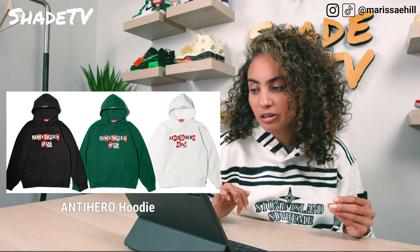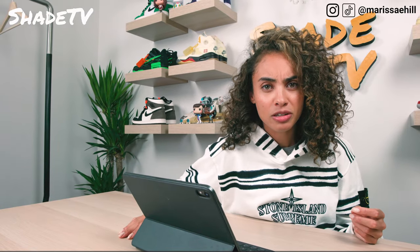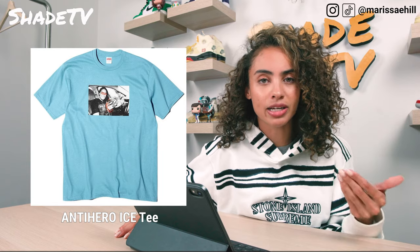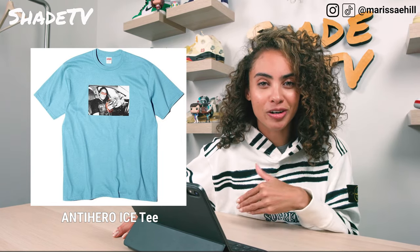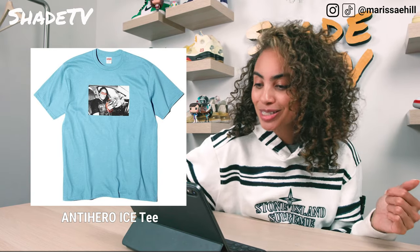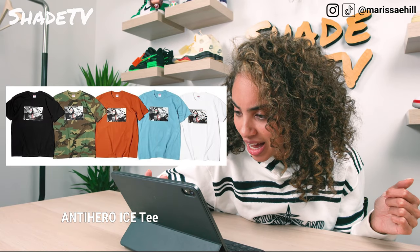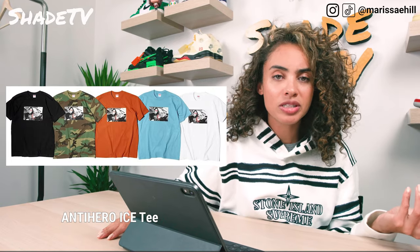Then we have the Supreme Anti-Hero Ice Tea tee. I don't know who this girl is on it — I hope she's getting usage fees. They did block her eyes out, and for models, unrecognizable pays way less, so I'm assuming that's why. It comes in camo, black, orange, blue, and white. Not too big a fan of this shirt.